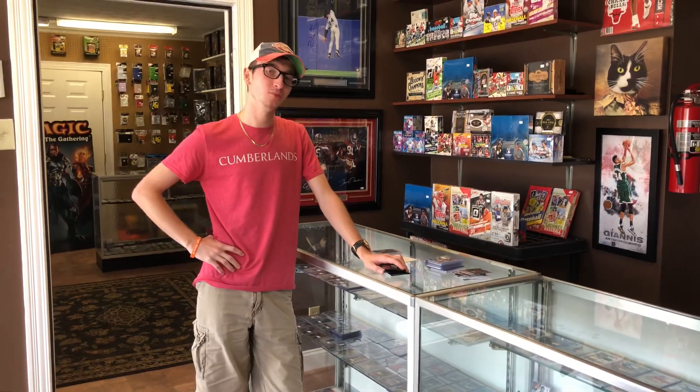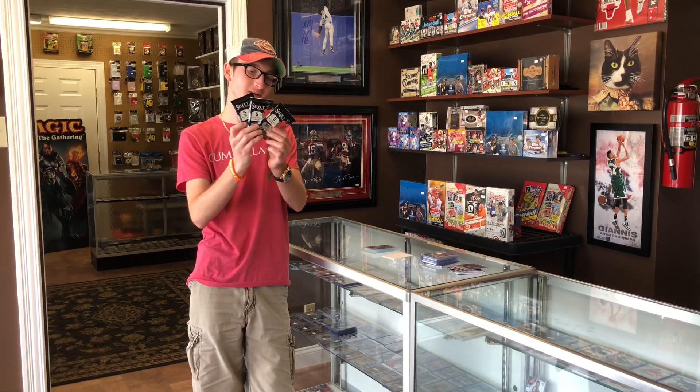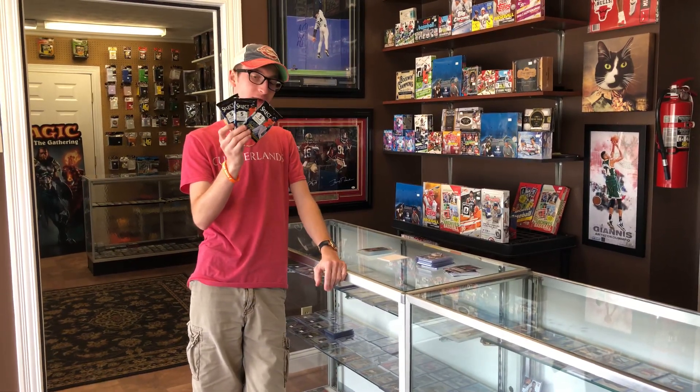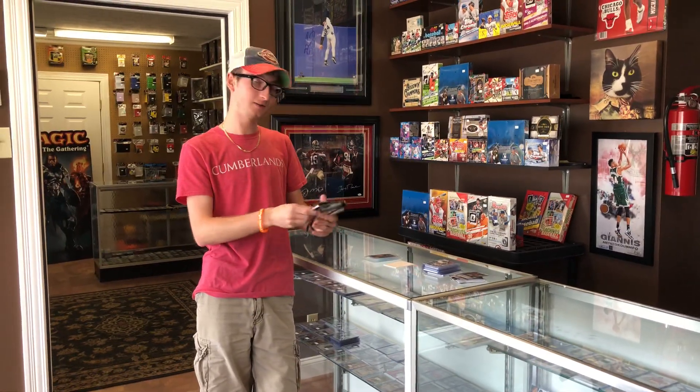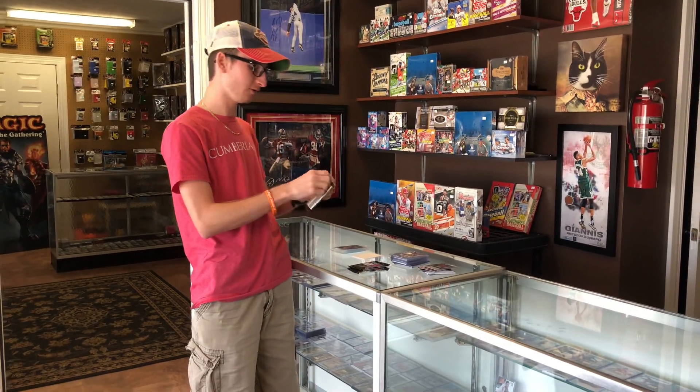Hey, it's Ethan, and we're back with a brand new baseball card opening video. Today we're gonna rip into three hobby packs of Panini Select — pretty nice brand right here. We're back at the card shop today with Corbin, everybody check him out, Brown Sports Card Shop. Let's rip into it.